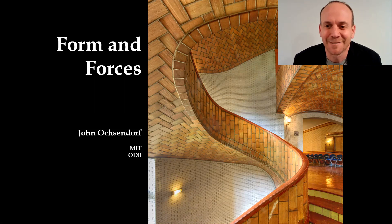Hi, everyone. Welcome to MIT. I'm John Ochsendorf. I go by John Oh, and I teach structures.